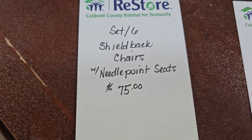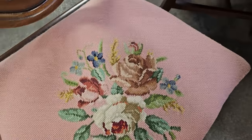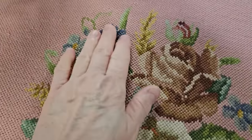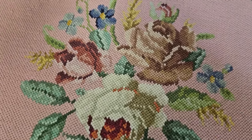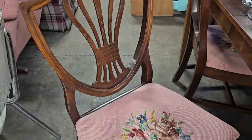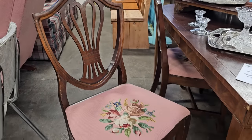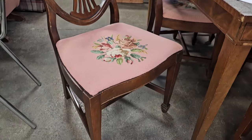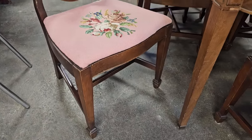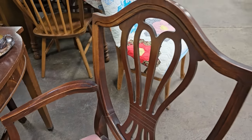Hands down, fantastic deal — my favorite finds. It's a set of six vintage mahogany shield-back needlepoint dining room chairs. All six pieces, $75. I think they're beautiful; I love the design on them. Look at that needlepoint work. That is a steal of a deal, fabulous find — all of the above. I think they're so pretty.